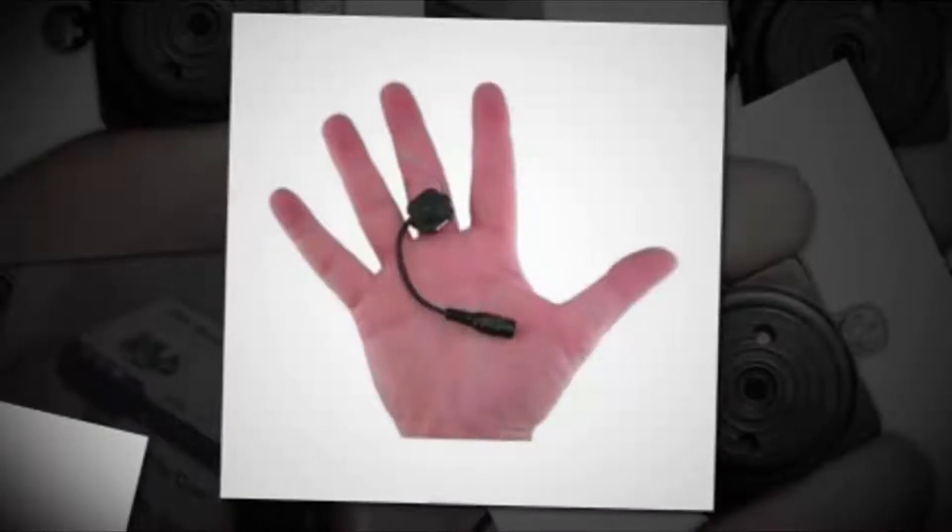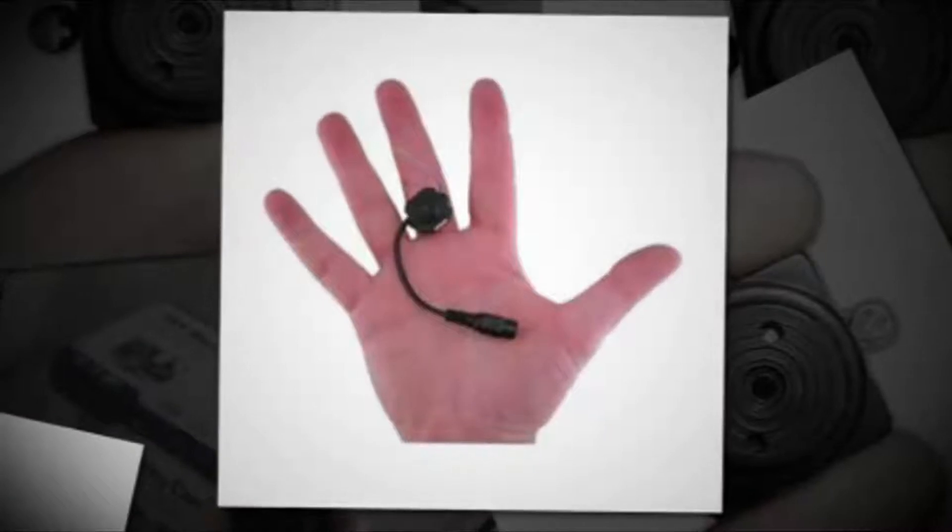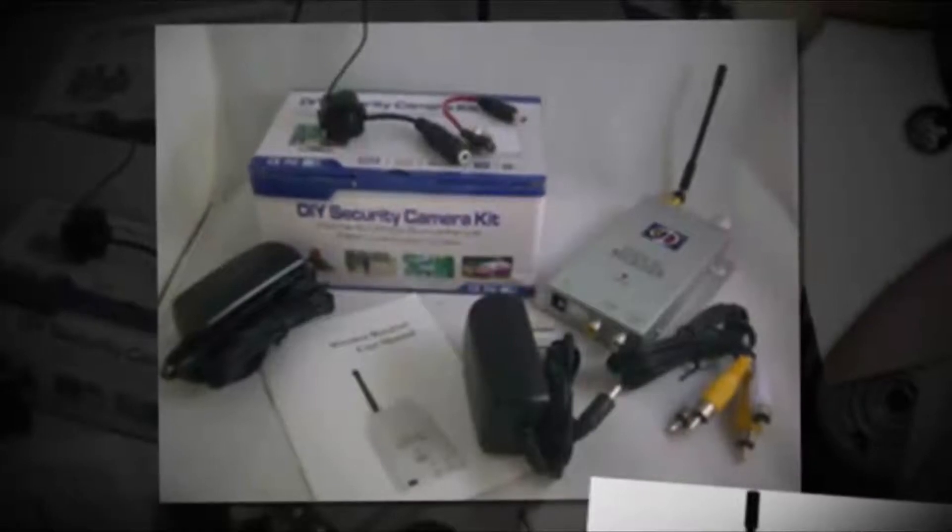This is a mini camcorder that has a full color lens and can transmit video directly to your TV or VCR up to 300 feet away. This item is easy to set up.